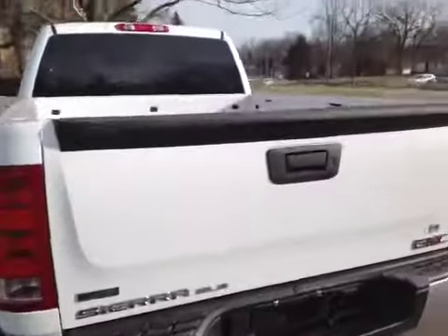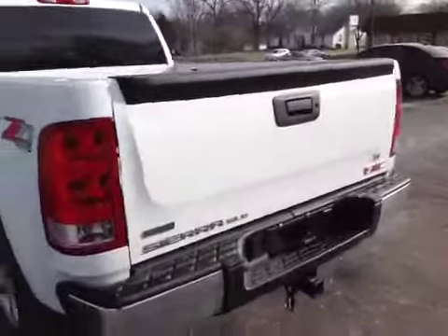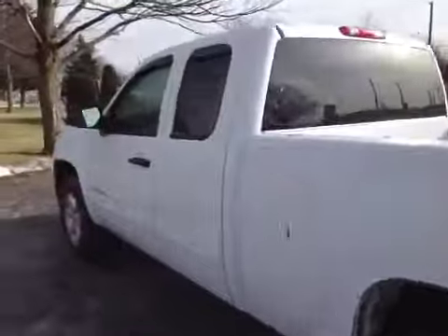So overall, great vehicle. It's a FlexFuel Sierra SLE GMC. I'll let you listen to the engine. The engine sounds good and strong.